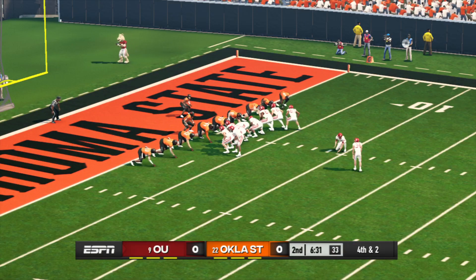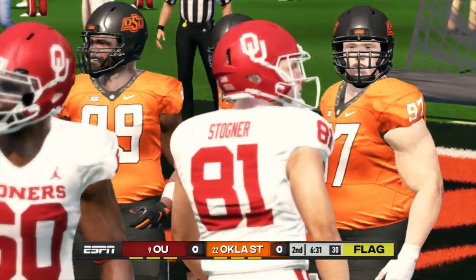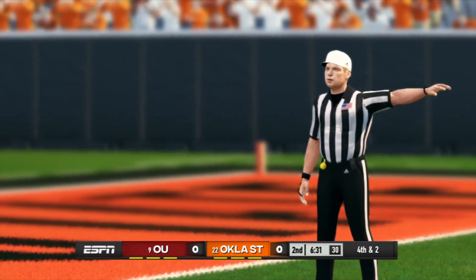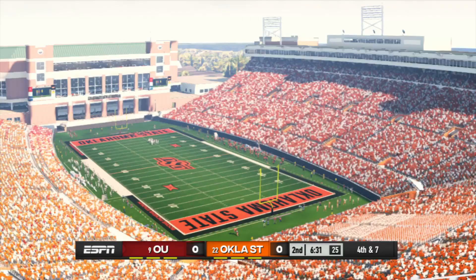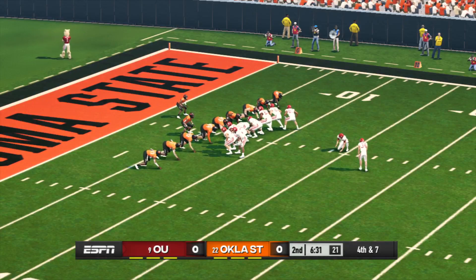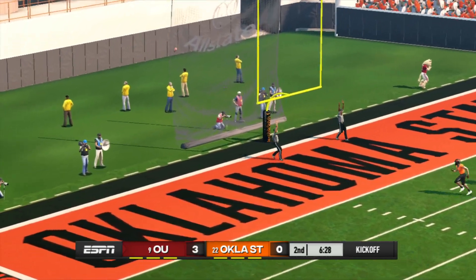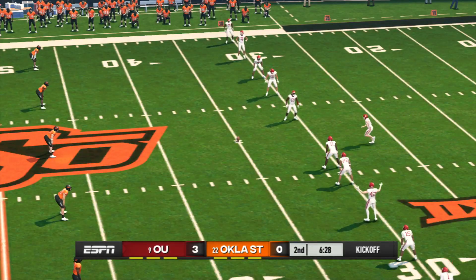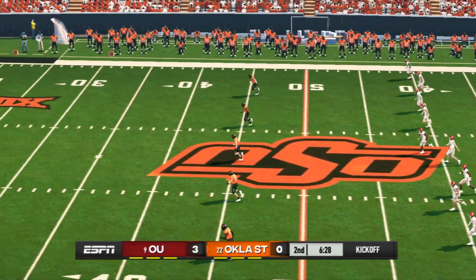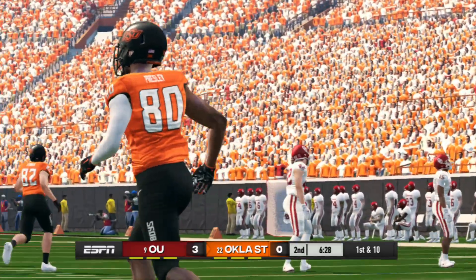This should be an easy field goal. Oklahoma is looking to go up by three — there's a little bit of happy feet down there on the field. Once you're set you've got to stay that way; the slightest flinch is going to be enough to draw the flag. He gets it up and it is good, and you've got to think they're pretty happy with holding them to a field goal right there. Everyone's lined up for the kickoff and he got all of this one — great kick. It goes into the end zone for a touchback.